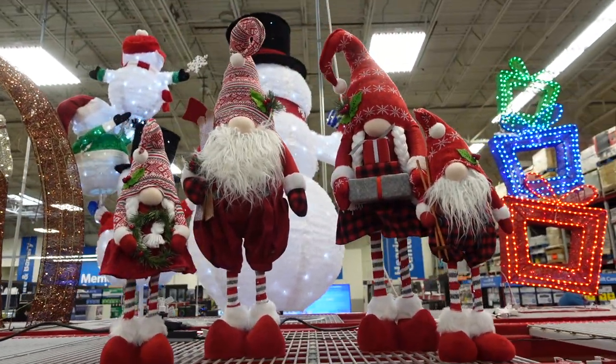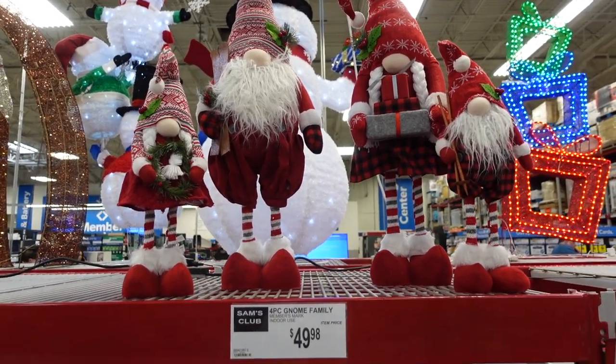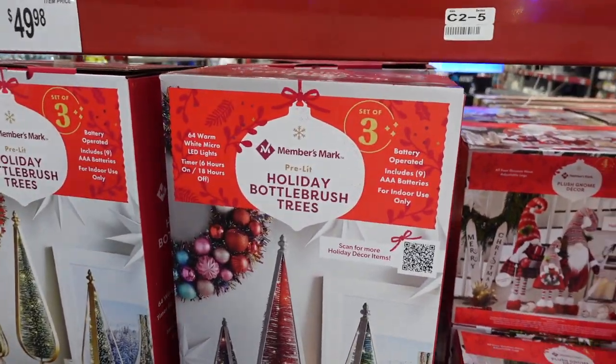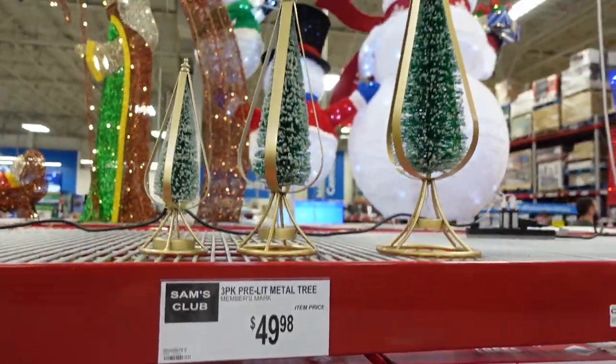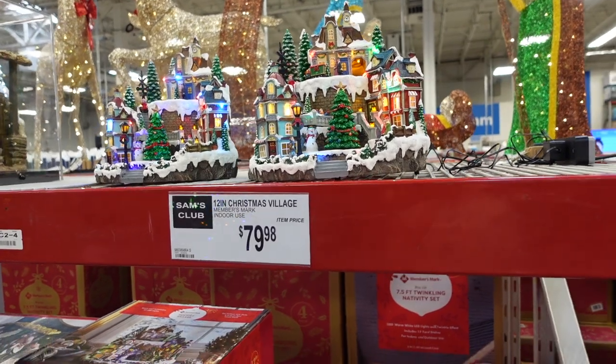Lots of gnomes this year! For $49.98 you can get this four-pack of gnomes. Oh, Johnny the snowman's on the other side — we gotta check that out, we were thinking about getting that this year. They have a holiday bottle brush group of trees here for $49.98.